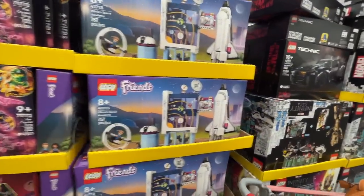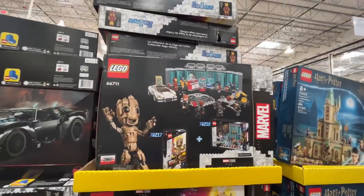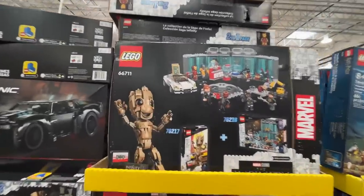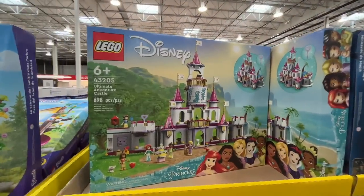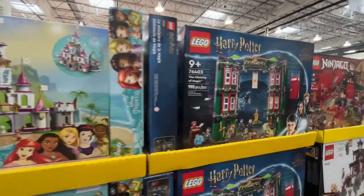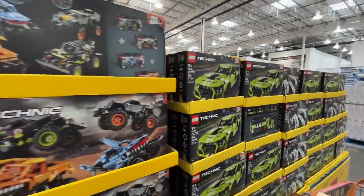They have Ninjago sets as well. $55 for these Lego Friends. $80 for this Batman mobile Lego car. $100 for this Lego Infinity Saga set. Harry Potter is bigger and better at $64. There's the Disney Princess Ultimate Adventure Castle at $80. Also Technic sets at $65 and more Technic cars.